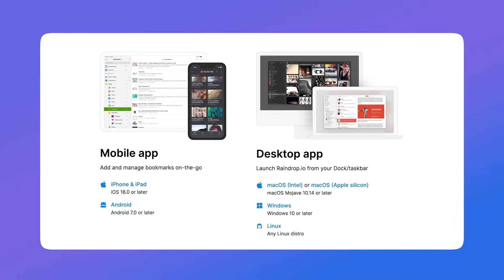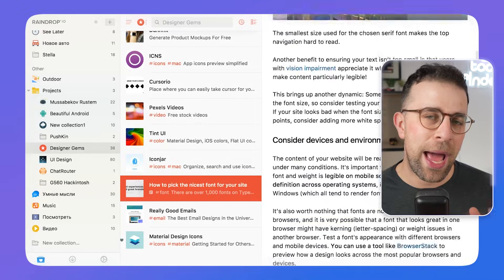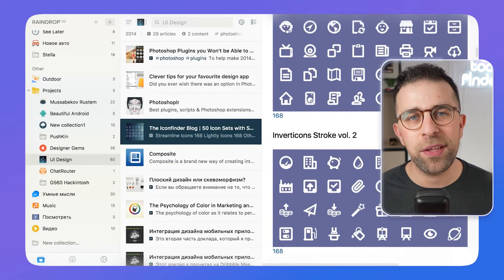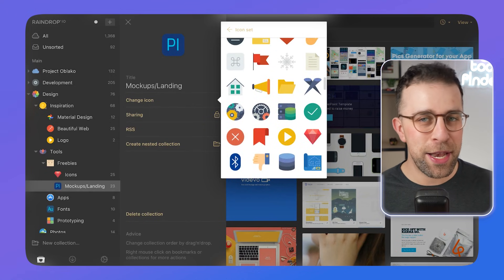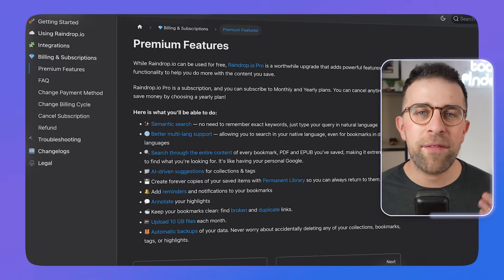First on my list is a software called Raindrop. Raindrop is a beautiful application and it's fairly reasonably priced. It works on all devices and you can capture anything from an article to a bookmark for later. It also has a feature called Collections for organizing in more detail, with lovely icons to help you organize them in your fashion.